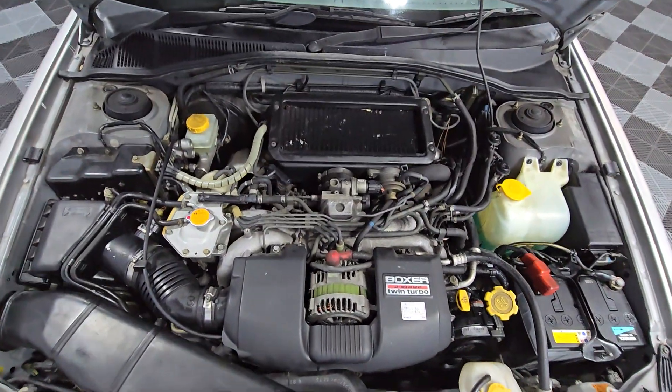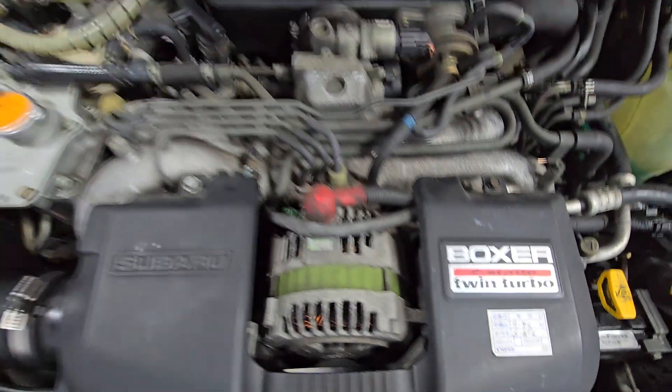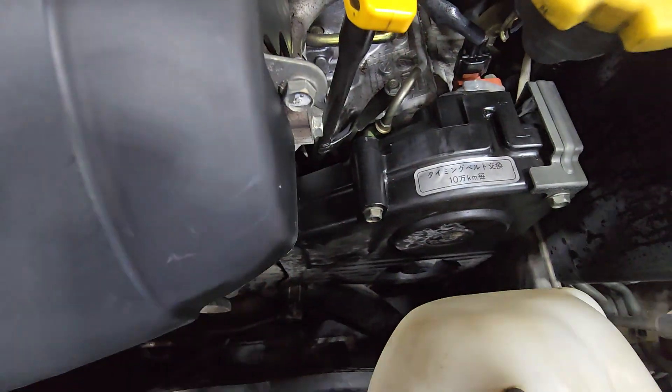Here we go — this is the engine. Again, clean turbo with a cooler, timing belt — everything replaced.